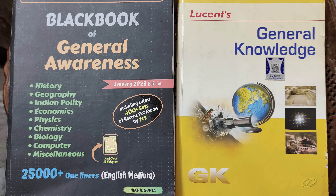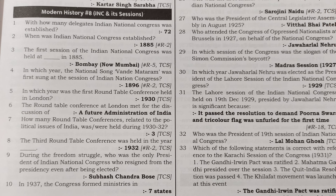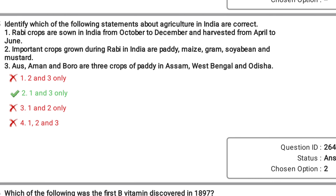As for GS, 42 is a moderate score. If you want to get a decent score like me, you can follow my approach. Order these two books: Lucent and Blackbook GS. Study a topic from Lucent — for example, INC — then open Blackbook and see how questions are being asked from that particular topic. In this way, you will get an idea of what is important and what is not. In the final exam, when there are multiple statements, try to eliminate the options.